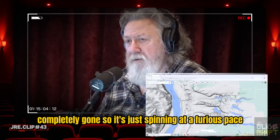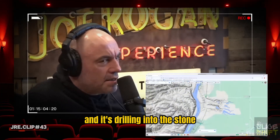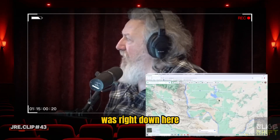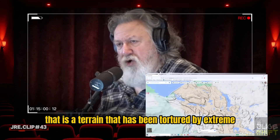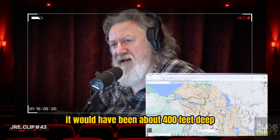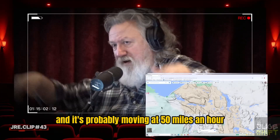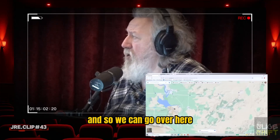If that water had continued to pour over for another few days, that rock blade would have been completely gone. It's just spinning at a furious pace, massive amounts of water, drilling into the stone. We can estimate the depth because the major discharge point was right here. Here it would have been about 400 feet deep. The width is about nine miles, and the water was probably moving at 50 miles an hour.